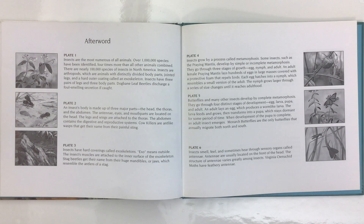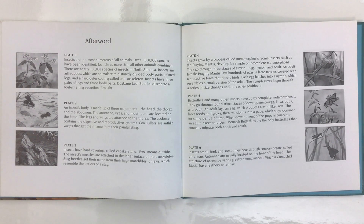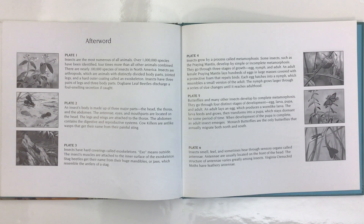Insects grow by a process called metamorphosis. Some insects, such as the praying mantis, develop by simple or incomplete metamorphosis. They go through three stages of growth: egg, nymph, and adult. An adult female praying mantis lays hundreds of eggs in large masses covered with a protective foam that repels birds. Each egg hatches into a nymph, which resembles a small version of the adult, and grows larger through a series of size changes until it reaches adulthood.